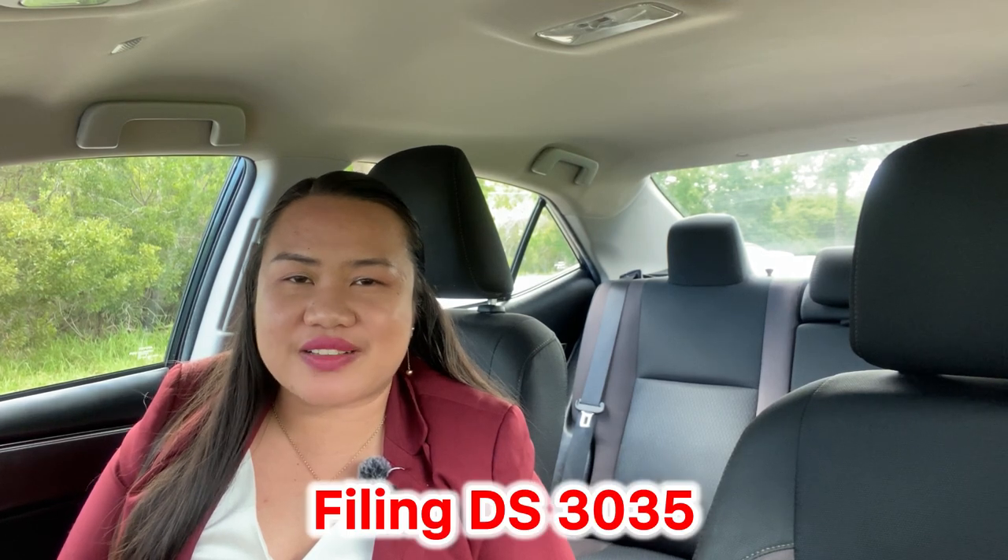Once you're ready to file for your J-1 waiver through exceptional hardship, you can go to travel.state.gov for your DS-3035.